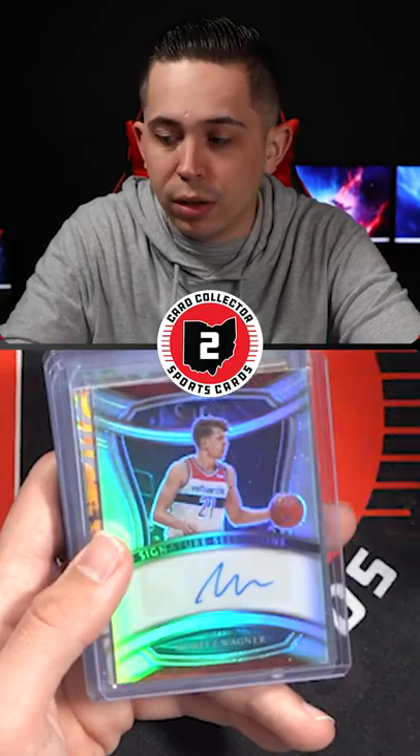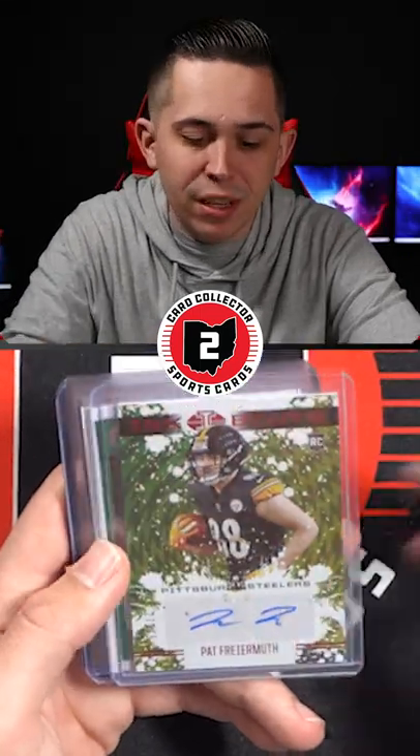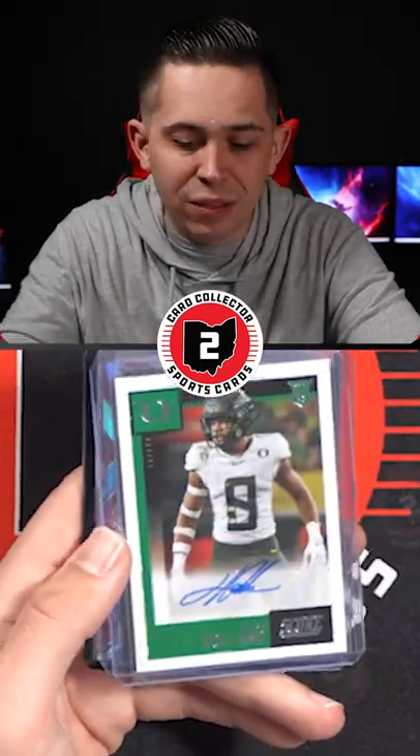A Genesis Retail of Keira Lewis, Mo Wagner, a Davis Mills Dual Auto with Nico Collins, a Chase Claypool Rookie Auto at a 15, a Pat Fryermuth Auto at a 75, a Javon Holland Auto, and another Javon Holland Auto.